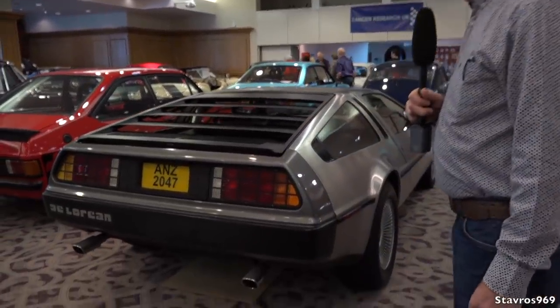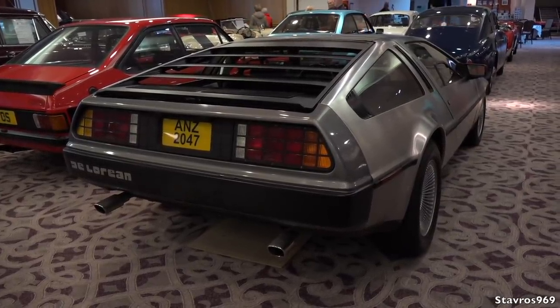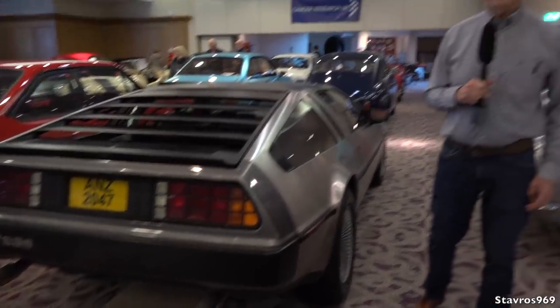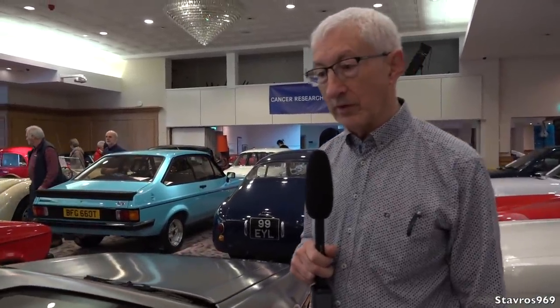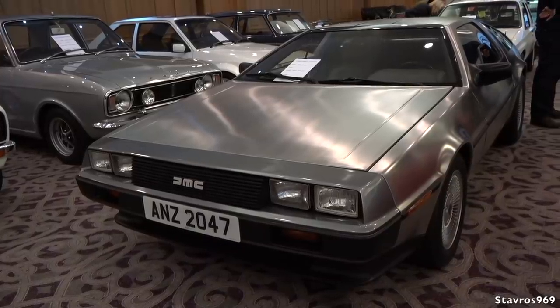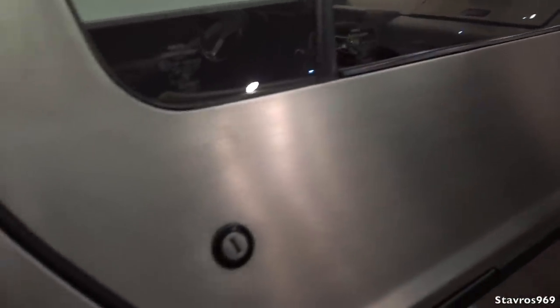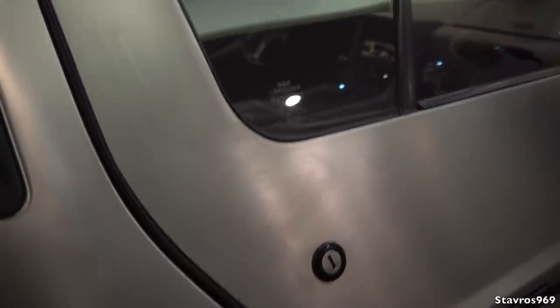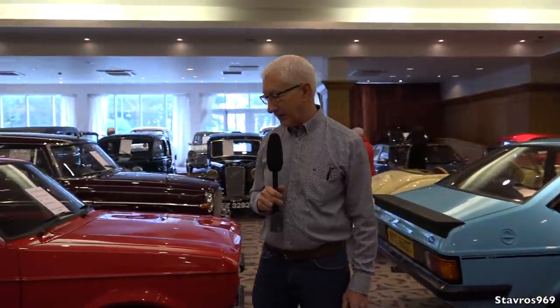Of course there's always a DeLorean sneaking about somewhere. They were all stainless steel, though the odd one was painted — there was a red one. This is a fine example of a stainless steel car, though very difficult to keep clean — paw marks and hand marks show up easily. You can't polish it and you can't use wire wool to clean it; it has to be cleaned by a professional who knows what they're doing.